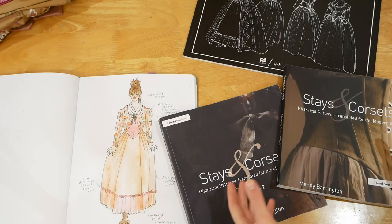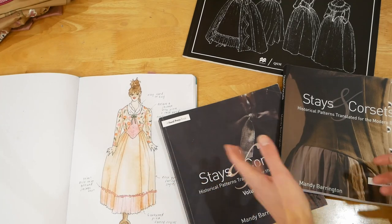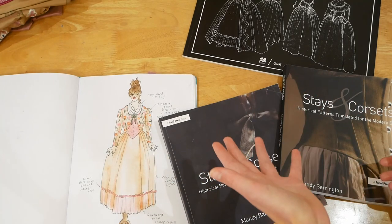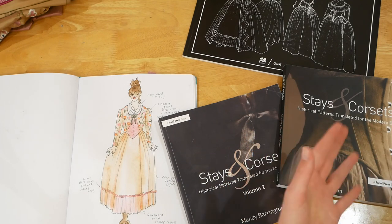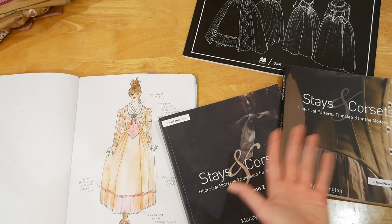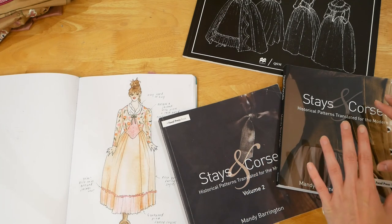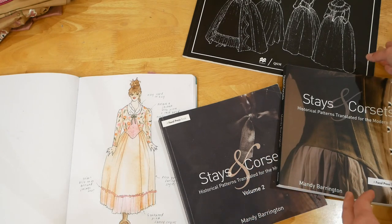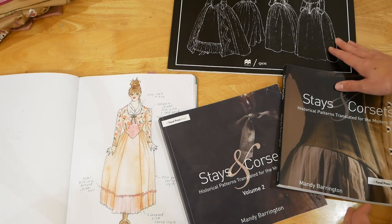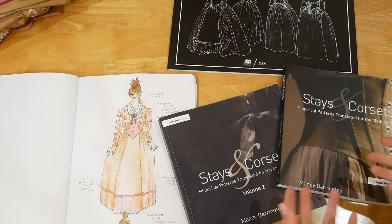While looking on Scroope Patterns' website I realised that this jacket is of course supposed to be worn over stays. I thought I could just use some stays I already have, but obviously I'm not going to make it easy for myself. So I'm going to look through Stays and Corsets by Mandy Barrington volumes one and two, and also Patterns of Fashion by Janet Arnold — the first one — and decide what stays I want to make, if I definitely do want to make any.